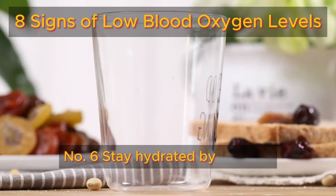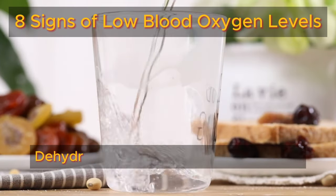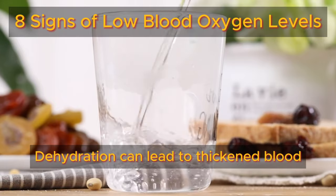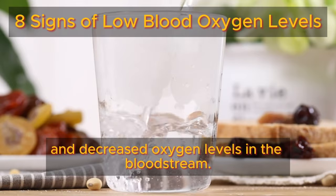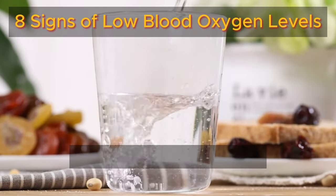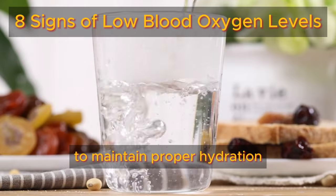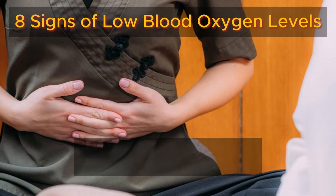Number six: stay hydrated by drinking plenty of water throughout the day. Dehydration can lead to thickened blood and decreased oxygen levels in the bloodstream. Aim to drink at least eight glasses of water daily to maintain proper hydration and support optimal oxygen transport in the body.